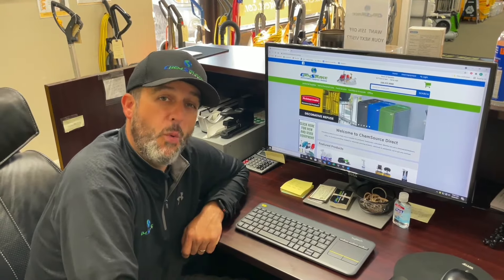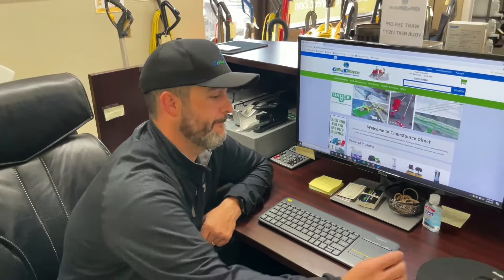Hey, what's up guys? Courtney here with ChemSource Direct. In addition to the 80,000 items that we offer on our online catalog, we are also one of the largest equipment dealers in the southeast for new and used equipment. Take a minute to let me show you a few things we have.